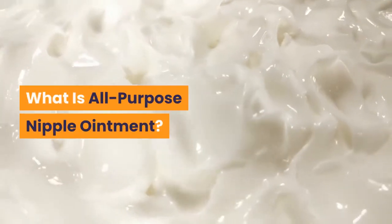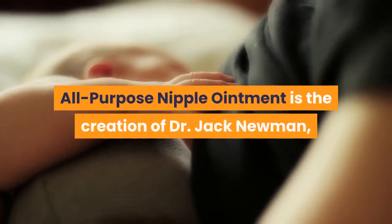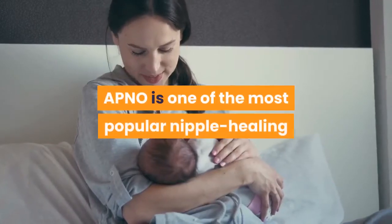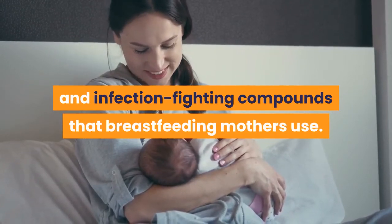What is all-purpose nipple ointment? All-purpose nipple ointment is the creation of Dr. Jack Newman, a leading breastfeeding researcher and founder of the International Breastfeeding Centre in Canada. APNO is one of the most popular nipple healing and infection-fighting compounds that breastfeeding mothers use.